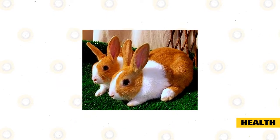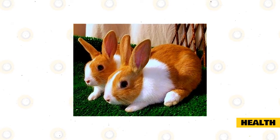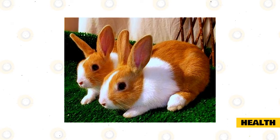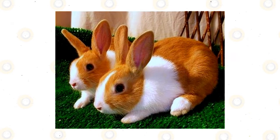Female rabbits can be spayed when they are as young as four months old, however vets tend to wait until they are six months old. Male rabbits are eligible to be neutered as young as three and a half months old. All rabbits should also be given worm prevention treatment and checked for ticks and fleas regularly.